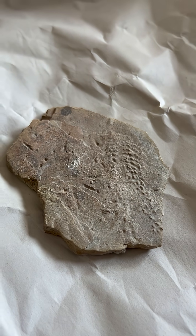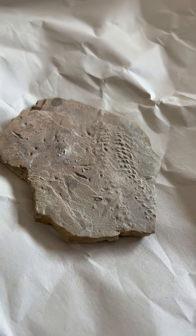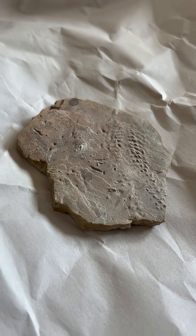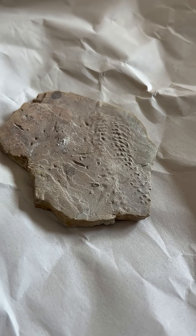I couldn't tell you what kind of trilobite made this trackway for a few reasons. Although this specimen was found in Ohio, trilobites themselves lived around the world and existed from the beginning to the very end of the Paleozoic era, from about 542 to 252 million years ago.